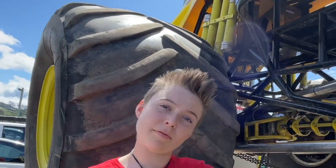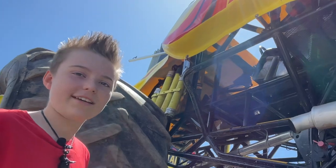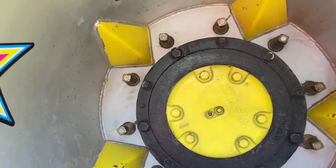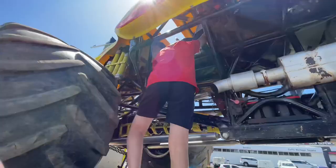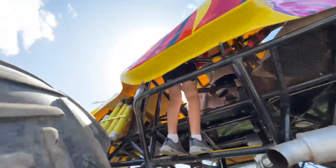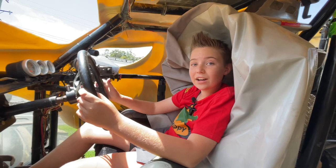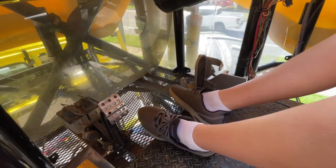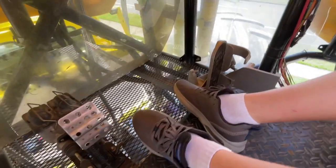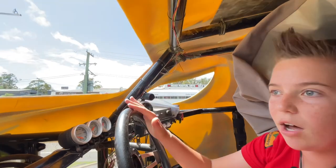I've been given exclusive permission from the owner to climb up inside to the driver's seat. Look at this — the tires are so big you can even go inside them. I'm sitting in the driver's seat of a monster truck. It's a really tight seat, but it's got to be so they don't fall out. Down here at the pedals there's a brake and an accelerator — it's all pretty basic, but the power is phenomenal.